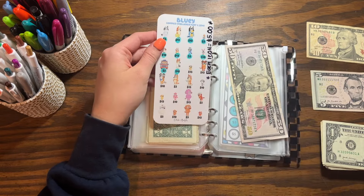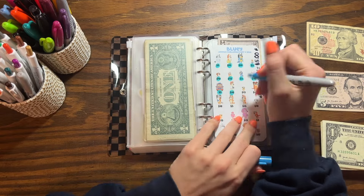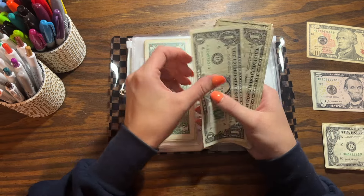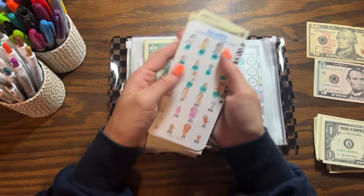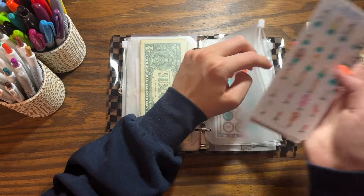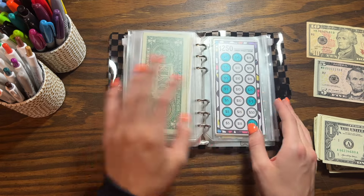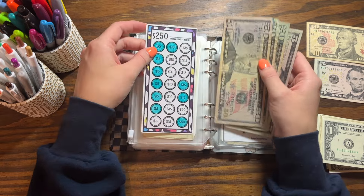Moving right along — let's do our Bluey challenge. This is from Celeste Budgets. I made each icon worth $5 and I condensed this one recently, so let's put in $10. Counting it: we have $60 in our Bluey challenge, which puts us at halfway done. I feel like I've been doing this a long time but we're making progress.